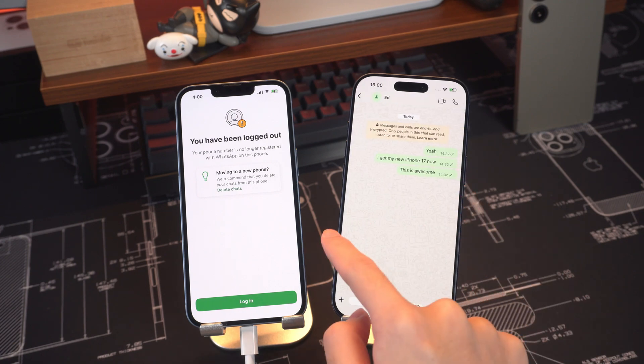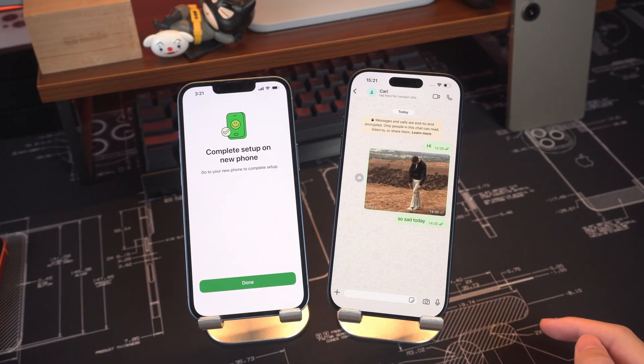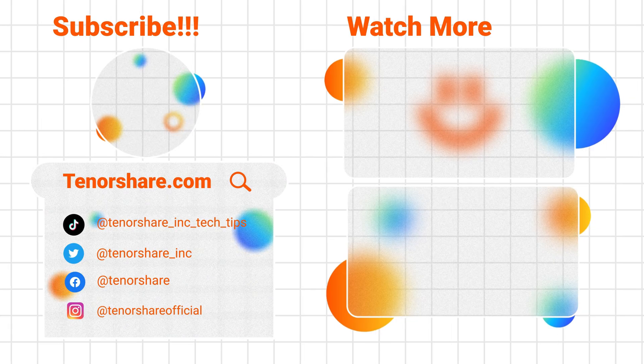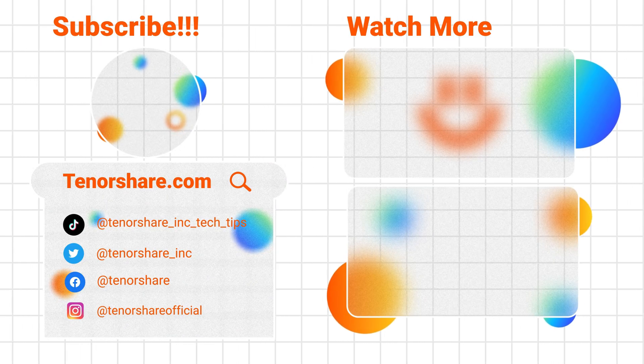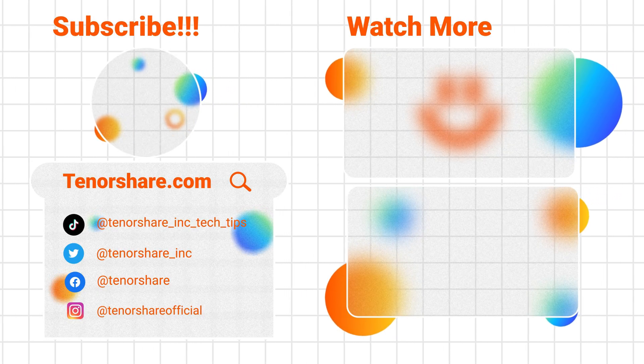And that's it. With these two methods, you can transfer your WhatsApp data to iPhone 17 for free. If you found this guide helpful, please give it a thumbs up, subscribe, and hit the bell icon for more tutorials. Thanks for watching and I'll see you in the next one.